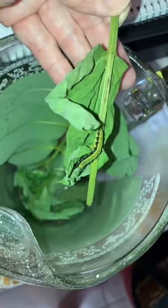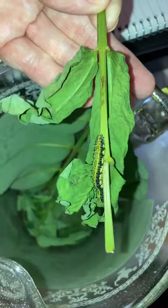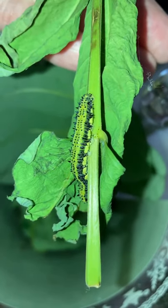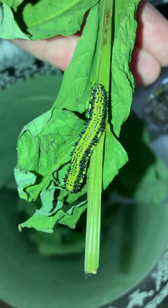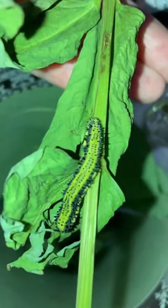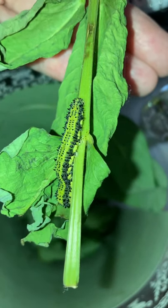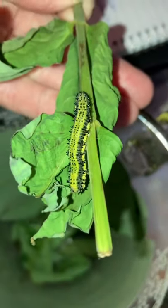Look at him. Isn't he beautiful? This is the cloudless sulfur or orange sulfur caterpillar. Isn't he gorgeous? That's amazing.